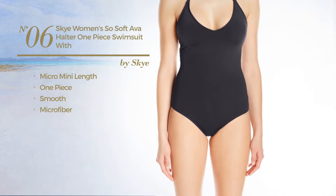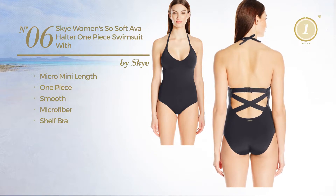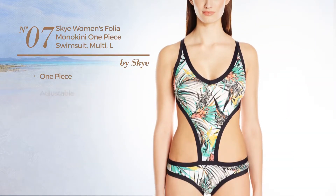Number six: a micro mini length one-piece swimsuit crafted from smooth microfiber with a shelf bra, available in three more colors.